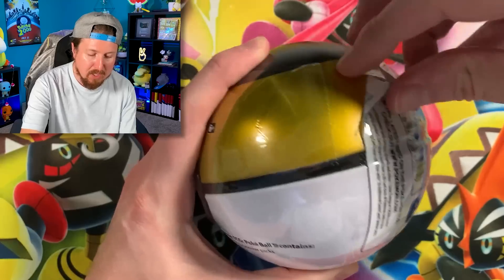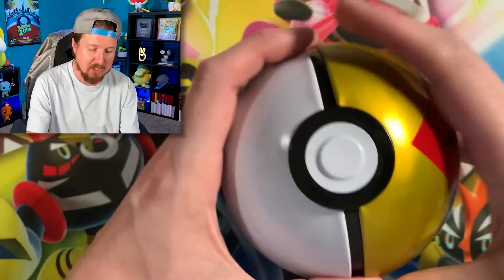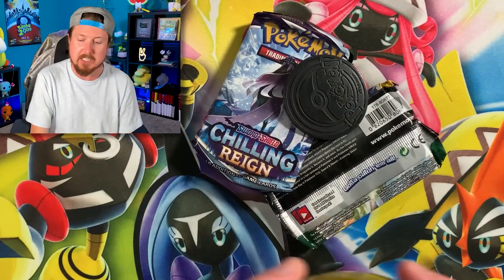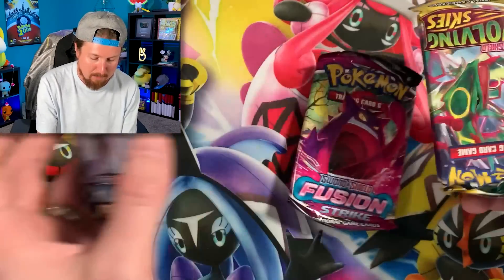Sending some positive vibes in your direction. This is what's on the line: if I do not pull two Rainbow Rares from today's Pokemon card opening, I have to eat a chocolate chip cookie with ranch dressing as the icing. Don't forget, Marie picked out everything that we got in today's Pokemon opening. I gave her $100 to pick out any Pokemon items on this shopping spree, and I couldn't say anything. It was all up to Marie. There's an Eevee coin right there — she would be happy about that.